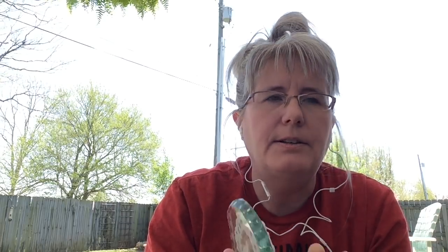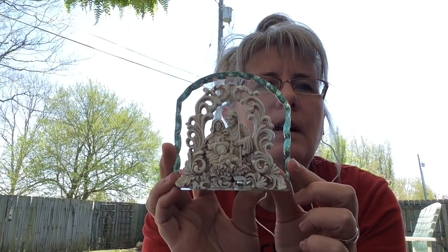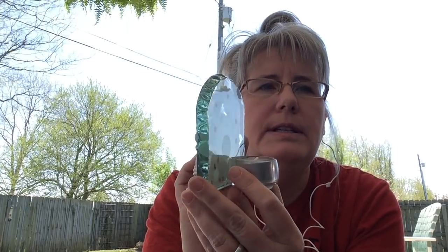I got this at the Goodwill and I thought this was just really really pretty. It does have a little place on the side of it, but I still thought it was beautiful. It's a nativity and it's got a little tea light in the back. I paid $1.59 for that.